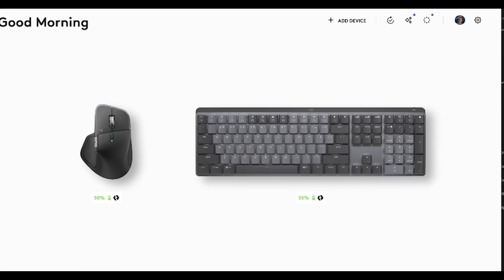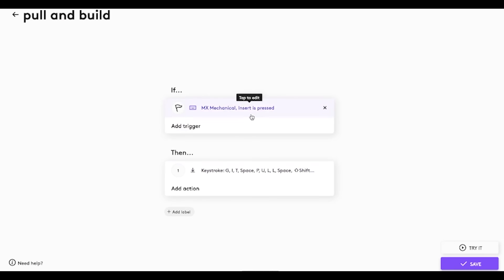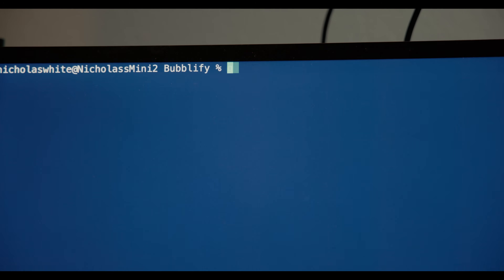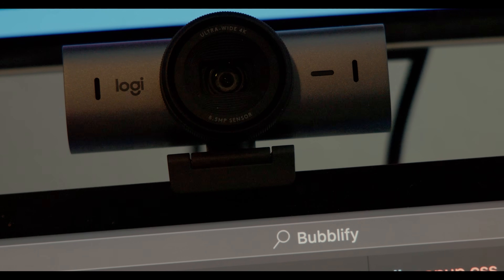Next is the MX Mechanical keyboard, where you can also map all the keys to do different things. I can add smart actions — for example, I map the insert key to run my dev build so I don't have to type the same command over and over again. I like this keyboard because the switches feel really tactile but they're not overly loud, so I can use it while programming and on live streams without annoying anybody.